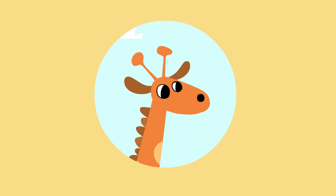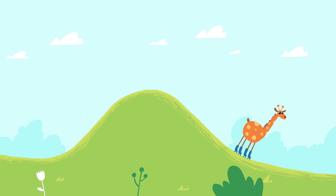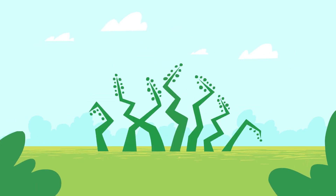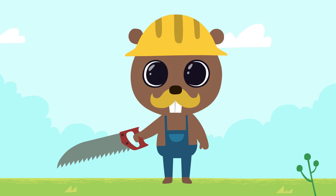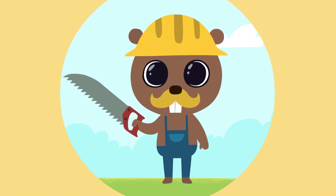This is Giraffe — he likes to go down the slide on his roller skates. Oh, the giraffe accidentally trampled over our plants. Now we should build a good fence to protect our little plants.